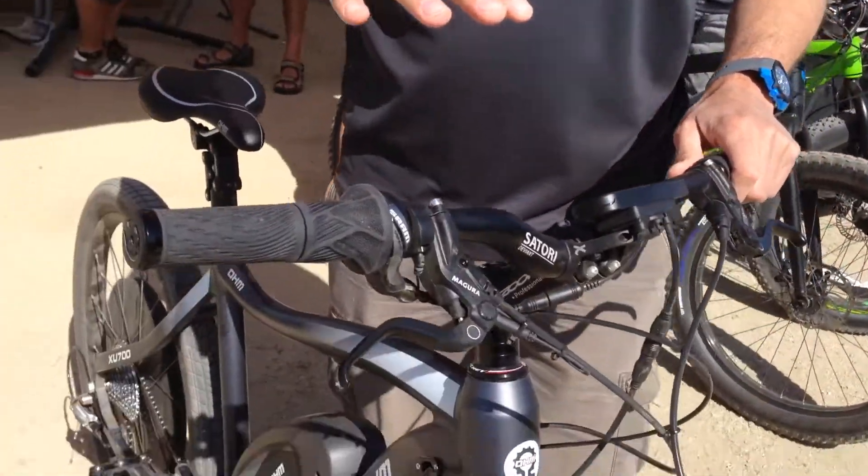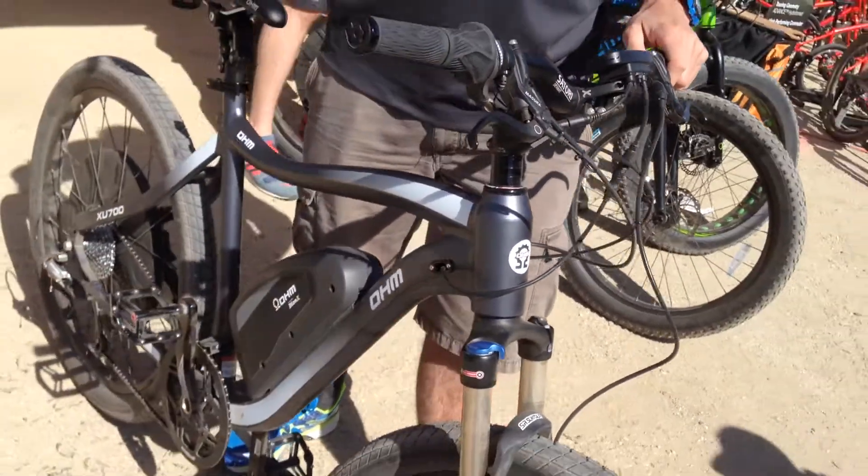So this is your most popular model? Yes, this is our Urban XC700. It's designed for urban commuting and it has a bit of a more upright riding position, so you're not leaning too forward — really comfortable.